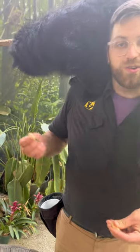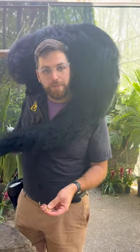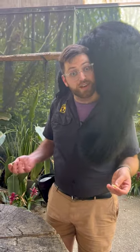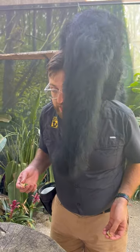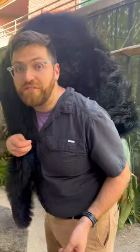Binturongs have prehensile tails — you can see this right here — that help them grasp onto things like tree branches and my neck. They also have ankles on their rear feet that can rotate 180 degrees, so they can climb head first down a person or a tree.